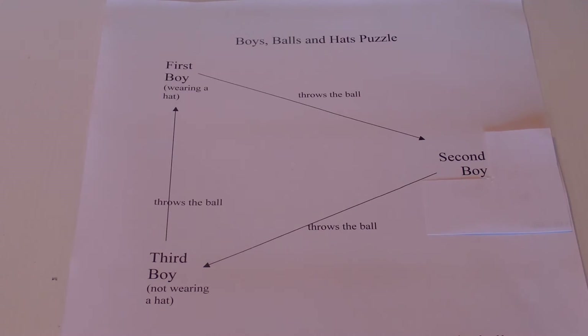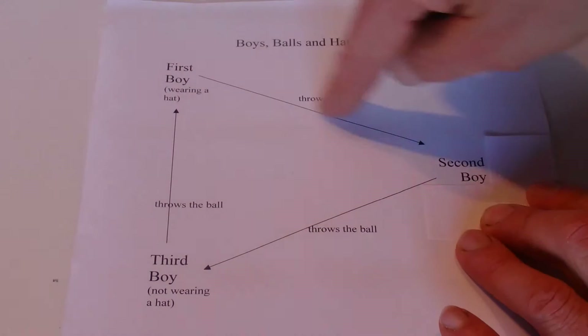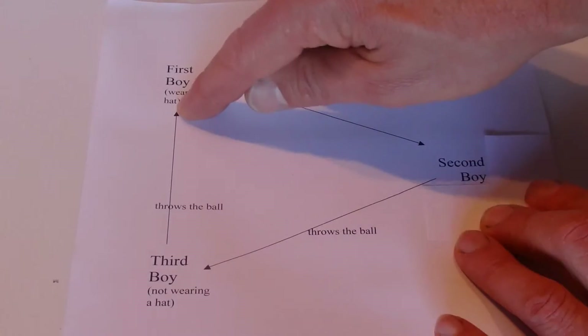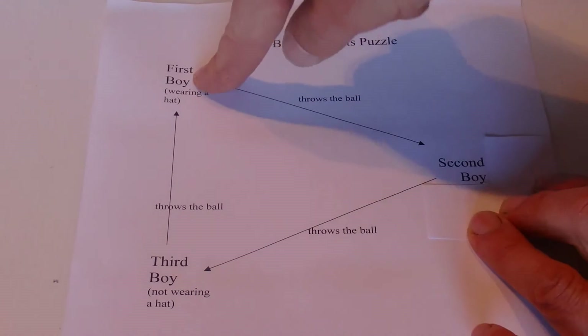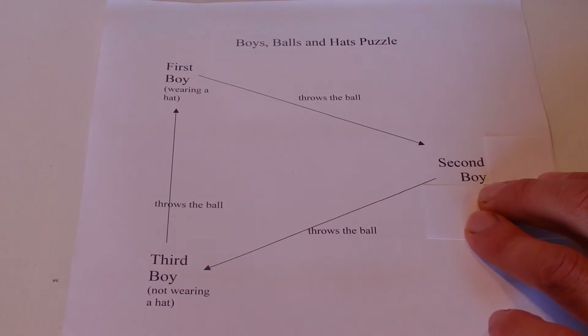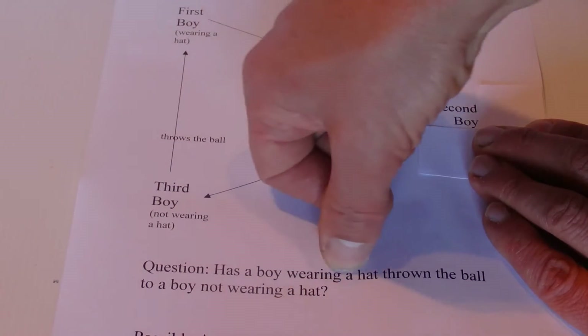Today I'm going to show you a great puzzle I'm calling the boys, balls, and hats puzzle. I've drawn a basic diagram here. We've got three boys — one, two, and three — throwing the ball to each other. The first boy always throws to the second boy, the second always throws to the third, and the third throws back to the first, going around in a circle or triangle. The first boy is wearing a hat, the third boy is not wearing a hat, and whether the second boy is wearing a hat we don't know.